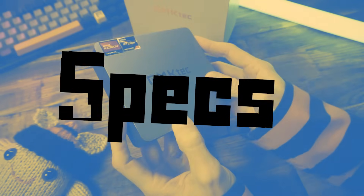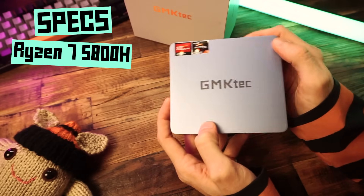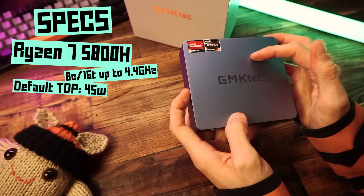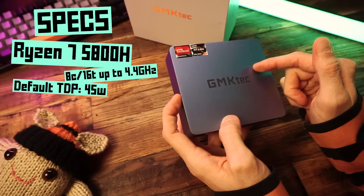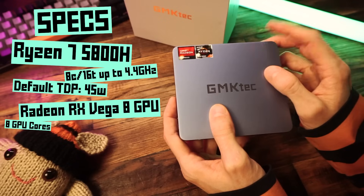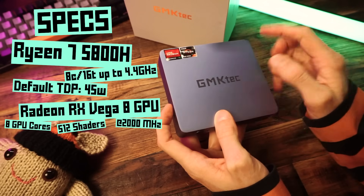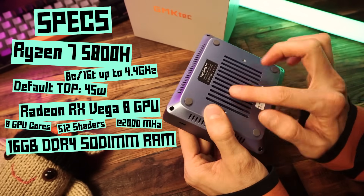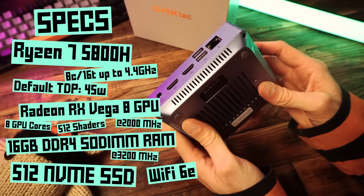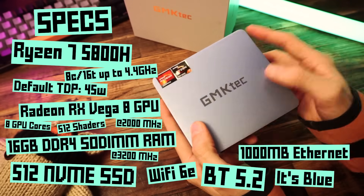So what makes this thing a gaming PC? Well, the specs do. This thing has a Ryzen 7 5800H processor, which is an eight-core, 16-thread processor with a max boost of 4.4 GHz. It's specced to run at a base TDP of 45 watts. And in addition to the eight CPU cores, we also get integrated Radeon RX Vega 8 graphics, which has eight cores with 512 shading units and a GPU clock at 2 GHz. My model has 16 gigabytes of user-replaceable SODIMM RAM clocked at 3200 MHz and a 512 GB NVMe SSD. And we also get Wi-Fi 6E, Bluetooth 5.2, gigabit ethernet, and it's a grayish-blue color.